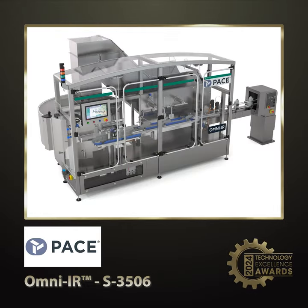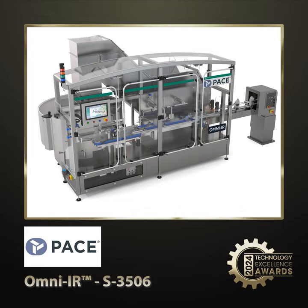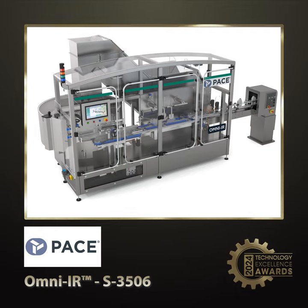Next is finalist number two. The Omni-IR is a versatile bottle unscrambler that handles up to 25 container formats at 250 to 650 bottles per minute. It offers quick changeovers, advanced diagnostics, and a compact design, reducing space by 15%. With improved ergonomics and reduced power consumption, it provides a cost-effective, sustainable solution for industries like personal care and beverages.